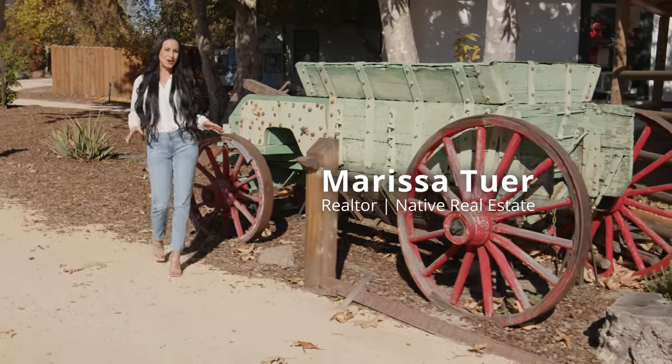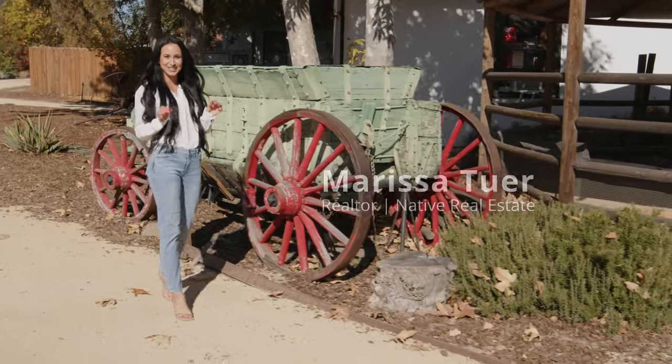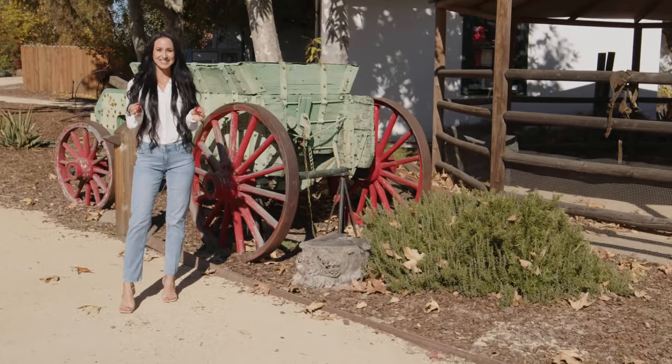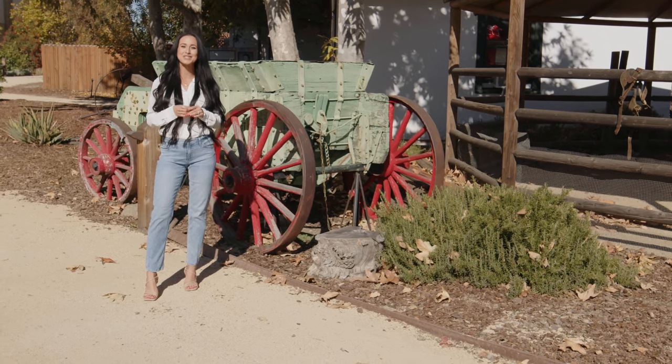Take a look around and see if you can tell what location I'm at today. This is a Temecula staple that is rich in history and one of the top places I like to recommend for friends and clients who may be coming in from out of town. Welcome to Vale Headquarters.